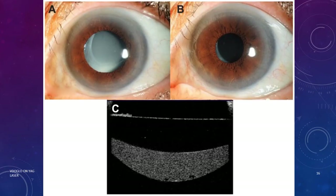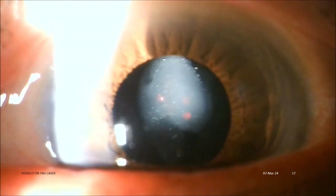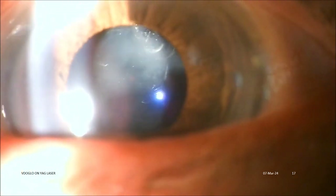Next is a case of milky PCO which mimics IOL opacification. This type of PCO is more common in three-piece hydrophobic in-the-bag IOLs. This is YAG laser clearing of milky PCO recorded on the Video Glow camera attached to the slit lamp.